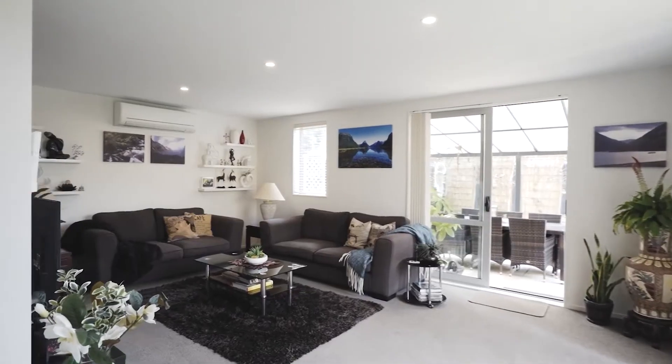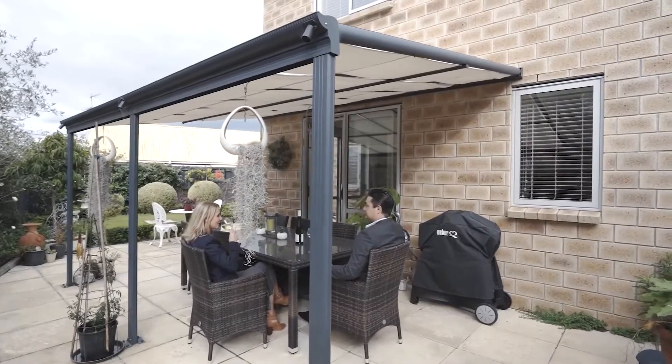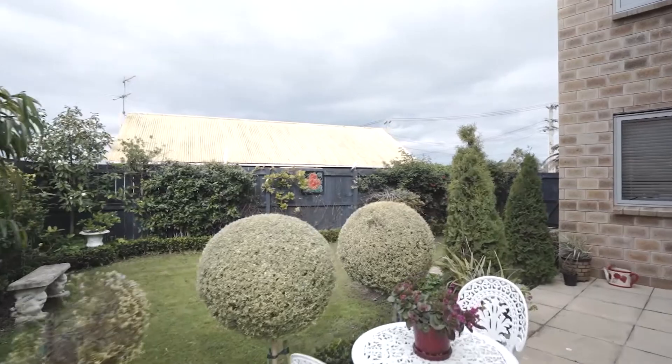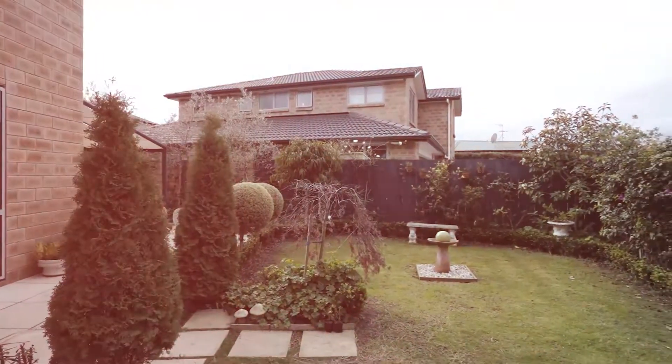The dining and living areas are full of natural light and flow out to the sunny north facing and private covered patio area. The gardens have been meticulously maintained and this really shows how much love has been put into this immaculate property.